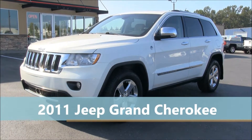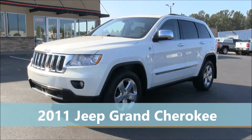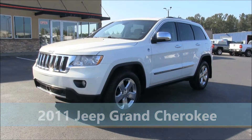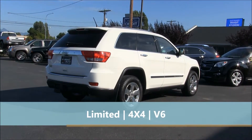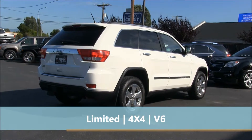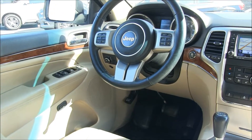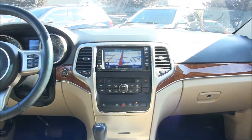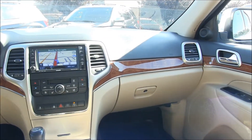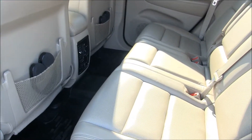This 2011 Jeep Grand Cherokee is available for sale at ByDesign Auto Group in Burlington, Washington. This is a four-wheel drive limited edition Jeep that features a great list of options including navigation, heated and cooled leather seats, blind spot warning detection, adaptive cruise control, DVD entertainment system, remote and keyless start, backup cam, heated steering wheel, power moonroof, factory tow package, and more.